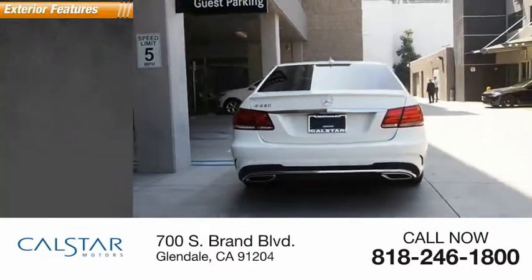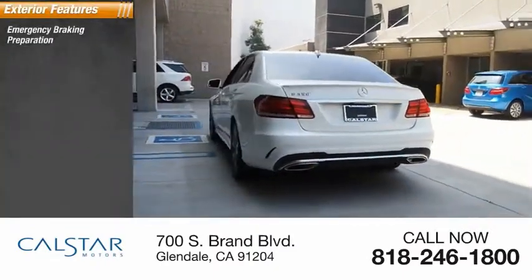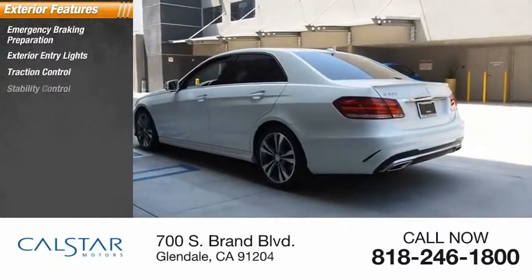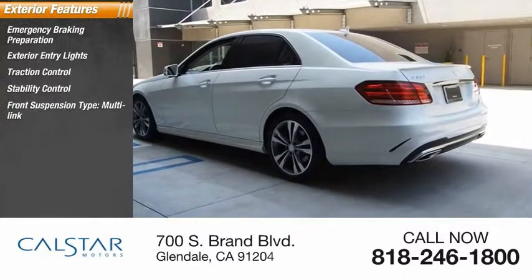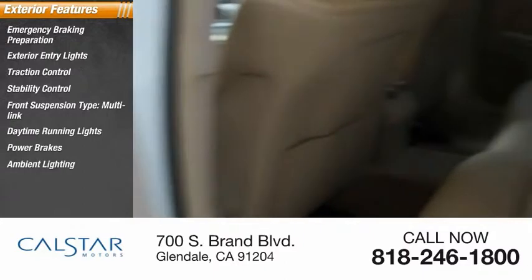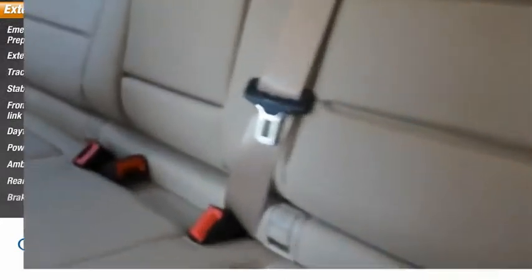Here are some of this vehicle's great options: emergency braking preparation, exterior entry lights, traction control, stability control, front suspension type multi-link, daytime running lights, power brakes, ambient lighting, rear fog light, and braking assist.